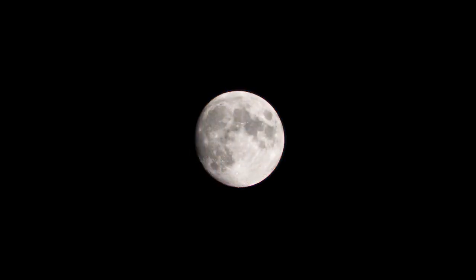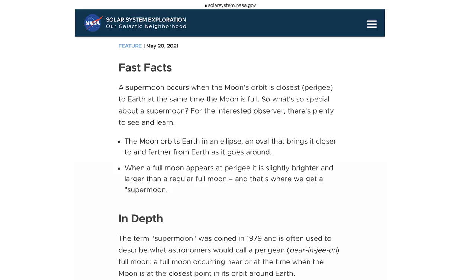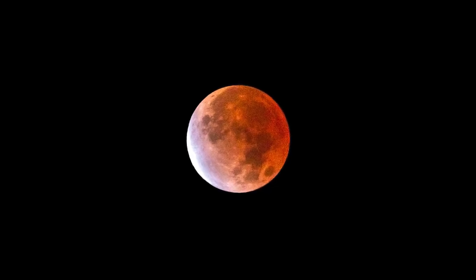So what constitutes a super moon? Well, according to NASA, it's when the moon is full during the closest point in its orbit around Earth. What does that mean? To put it simply, the moon will seem extra big and bright.